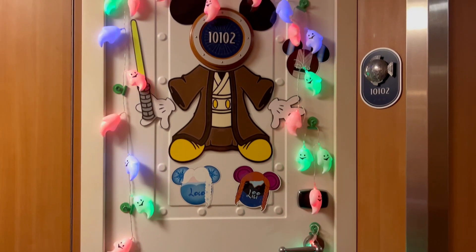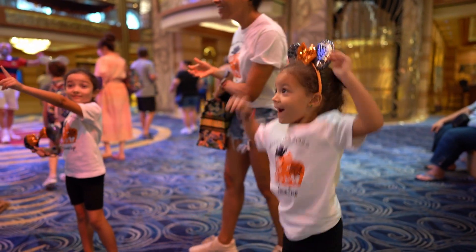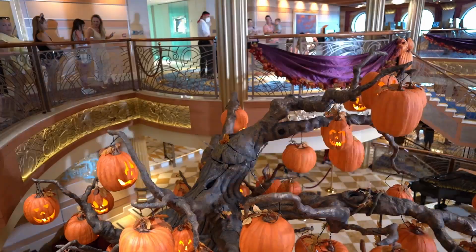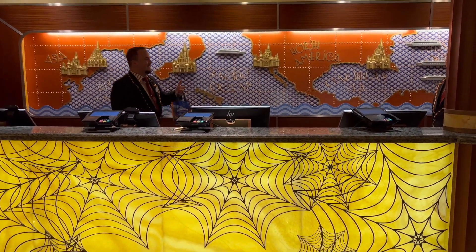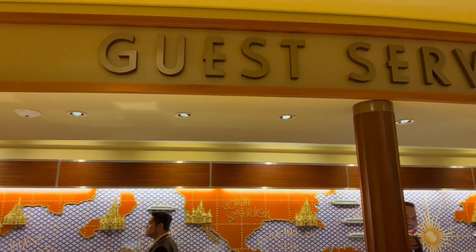We've linked some great options in the caption below in case you'd rather buy some. Whether you frequent Disney cruises or not, what makes the Halloween cruise especially unique is getting to see your favorite Disney pals wearing their Halloween finest. It definitely gives this cruise a unique feel, and if you're into all things fall and Halloween, then this is the sailing option for you.